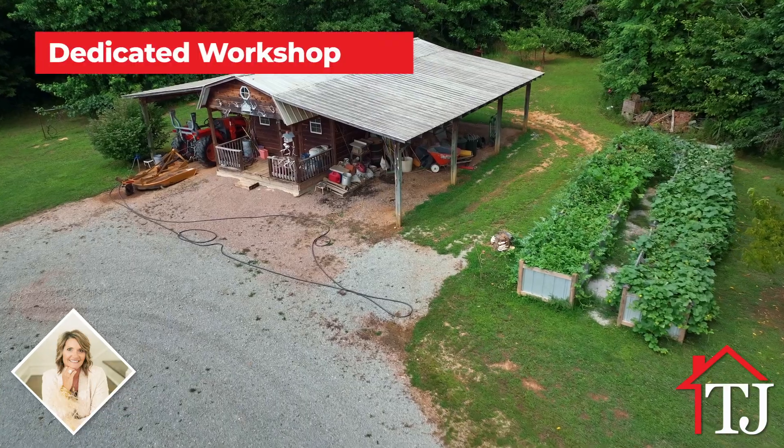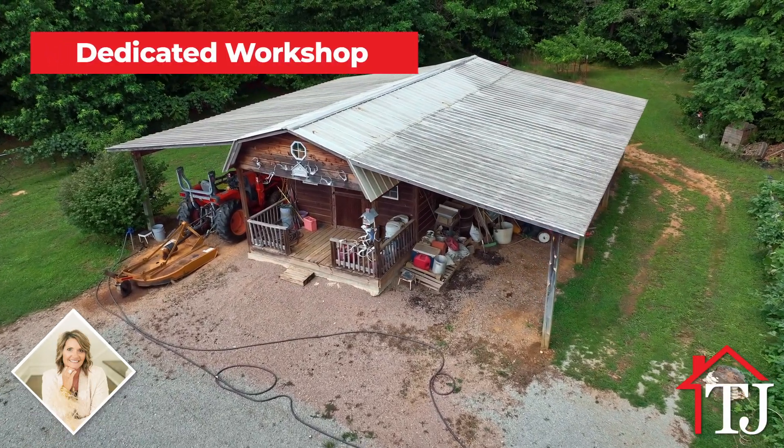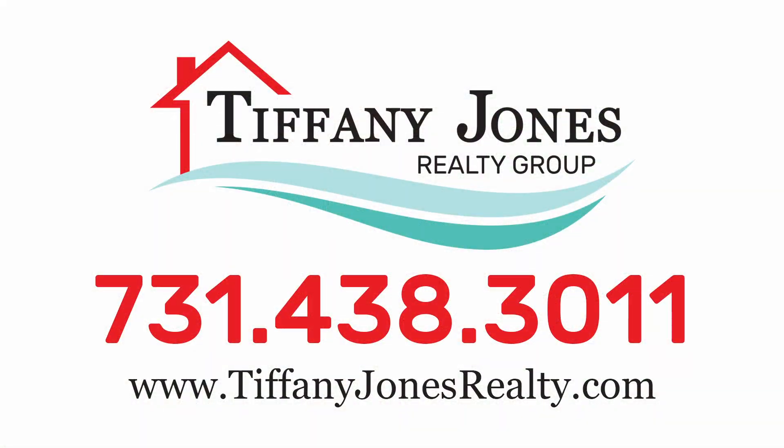A dedicated workshop provides space for hobbies, DIY projects, or additional storage. Take advantage of the opportunity to make this gorgeous property your own. Contact Tiffany Jones Realty Group today at 731-438-3011 to schedule a private tour.